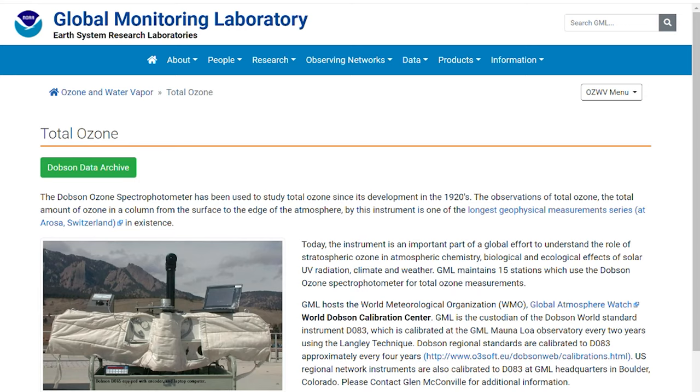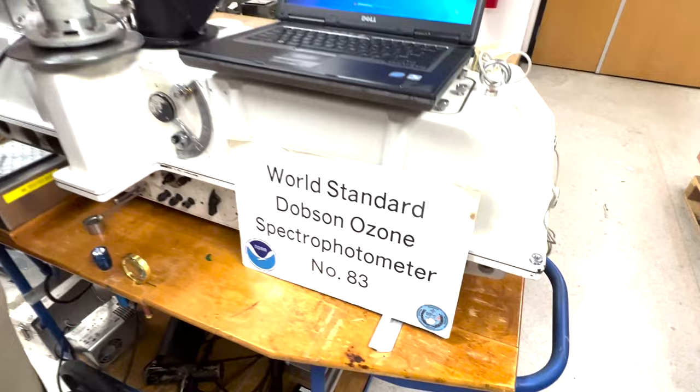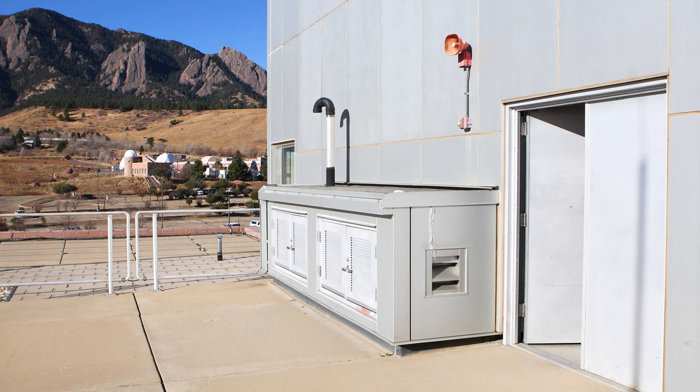Since 1980, this facility has been designated by the World Meteorological Organization as the World Calibration Facility for the Dobson, meaning every Dobson measurement around the world is calibrated to this world reference, Dobson number 83, shown here.